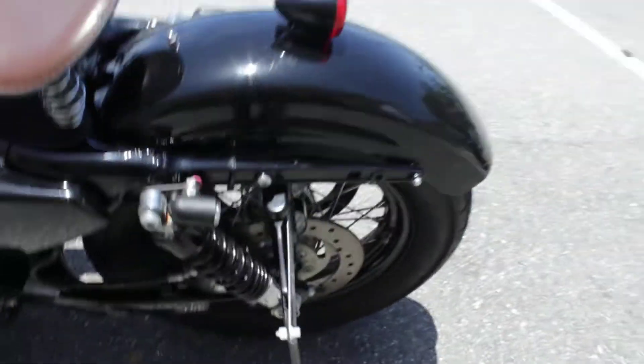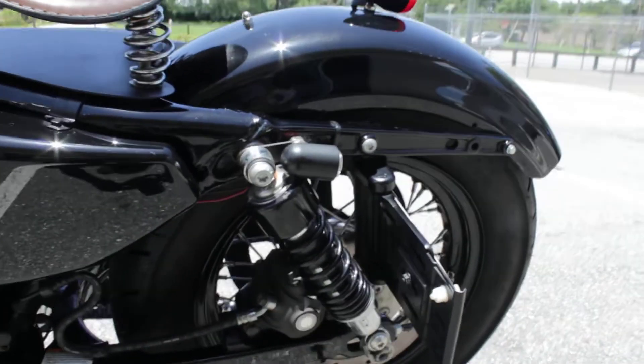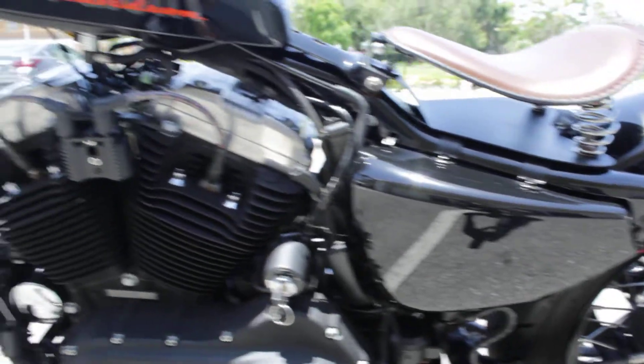There's a tail light right there, turn signals back here. Rear tire is good — same thing, about 60%, maybe a little bit more tread life. Bike is nice and clean.